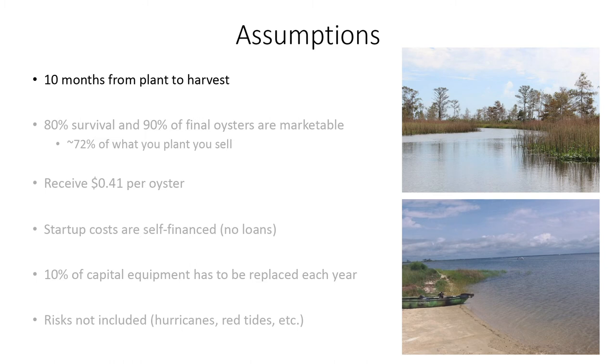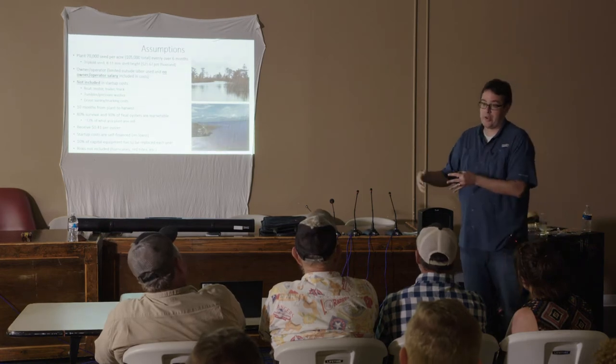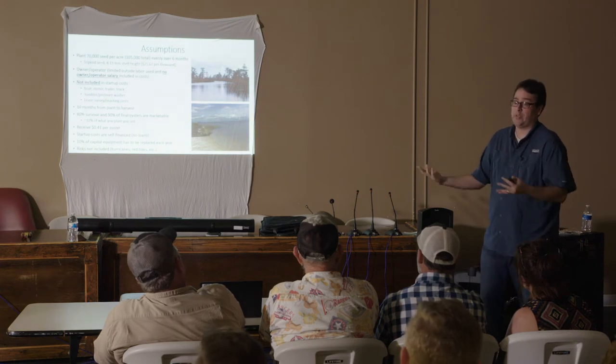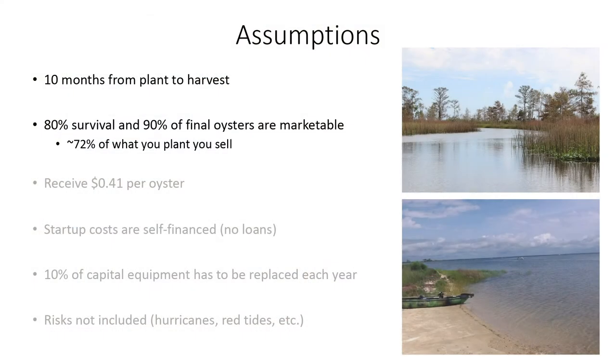We're assuming 10 months from plant to harvest. Not only do you need to be able to buy the gear, you have to buy the gear and finance your operation for a year, because it's 10 months from when you put your first oysters in until you actually make some money — so you've got to cover a year's worth of operations. We're assuming 80% survival and 90% of your oysters are marketable, so you're going to be able to sell 72% of what you plant. Based on prior analysis, that might be on the low end — if you're below 70%, you've got a problem, and we're right up against it.